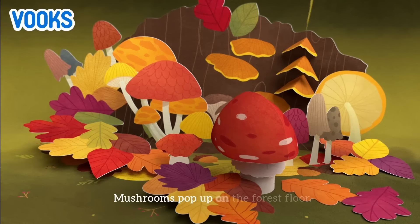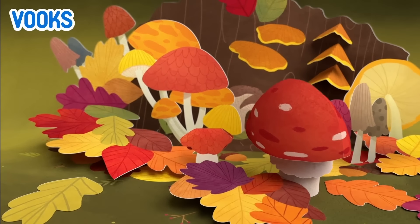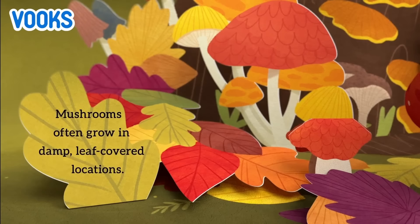Mushrooms pop up on the forest floor. Mushrooms often grow in damp, leaf-covered locations.